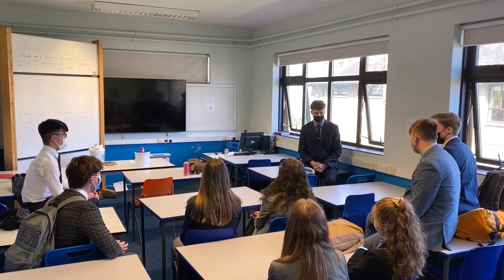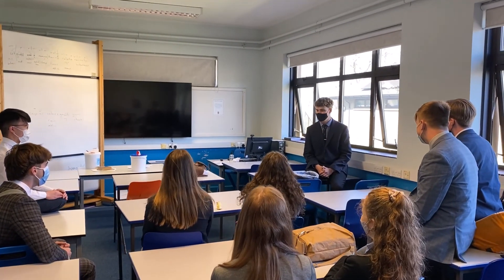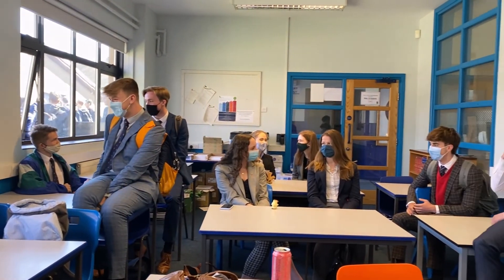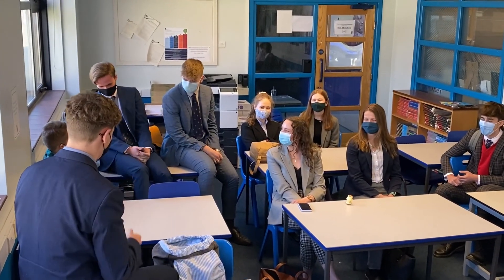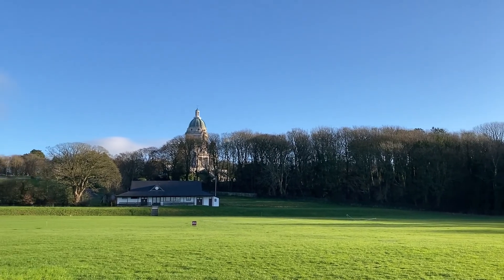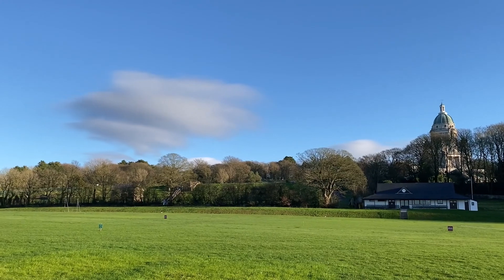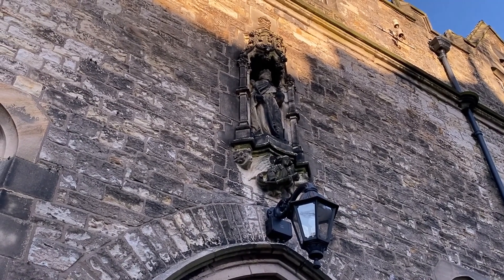We are a group of sixth form students at Lancaster Royal Grammar School, led by Mr Jamie Reynolds. We work with other local history groups, including some from Lancaster Girls Grammar School, and are part of a wider project led by Professor Imogen Taylor and Dr Sneeta Abraham at Lancaster University, who are also part of the Lancaster Black History Group, and were kind enough to assist us with our research into street names and Lancaster's history.